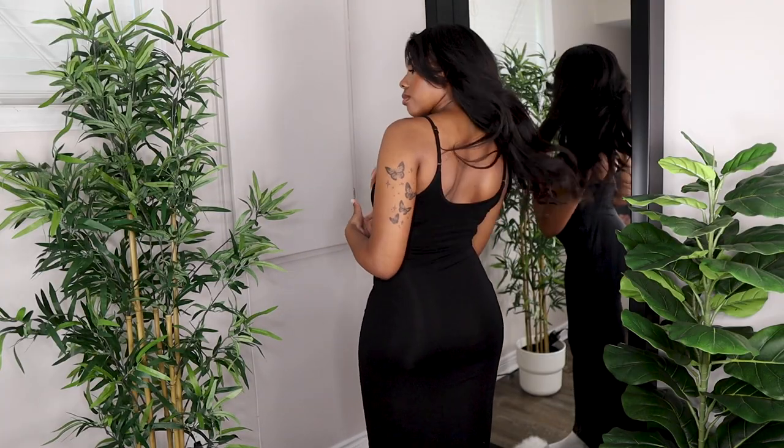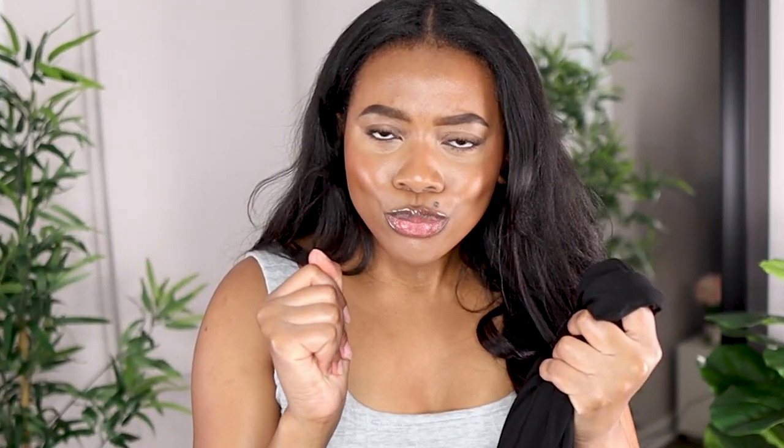So I saw on TikTok that this dress is apparently a dupe for the Skims dress — the super popular one everyone's been raving about. Obviously I don't have money for Skims, so SHEIN came in clutch with an affordable dupe. This is the SHEIN Sexy Maxi Fitted Dress. When you put this on it gives you body — the material just hugs your figure in the best way.